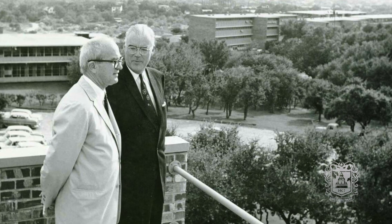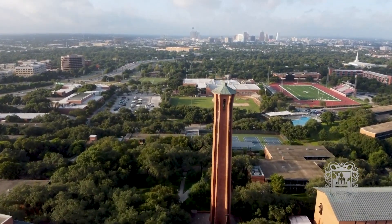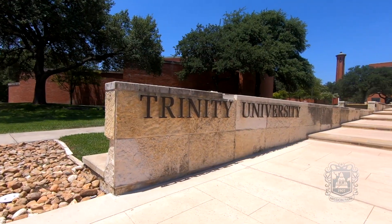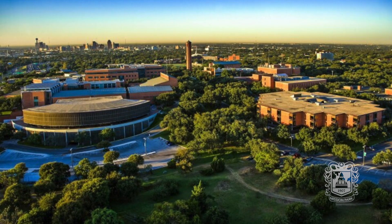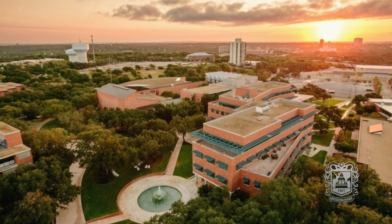In 1948, he was commissioned to design a new campus located just north of downtown. The land was once an abandoned rock quarry, but Ford made a bold decision not to level it. Instead, he incorporated its unique terrain, creating a picturesque campus that is now part of the National Register of Historic Places.